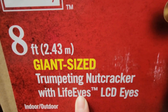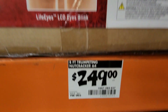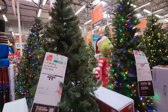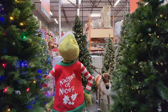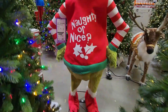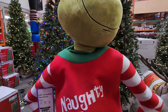Here is the eight-foot giant-size nutcracker — his eyes light up and it looks like they're opening and closing. It's absolutely stunning and it's $249. Here is another different style of reindeer, also four and a half feet. And here we're coming up to a beautiful big Grinch with a sweater that says 'naughty or nice' — that is $199. It is animated. I did try to push the button and he was dancing. I thought it was adorable.